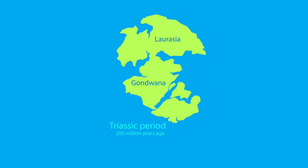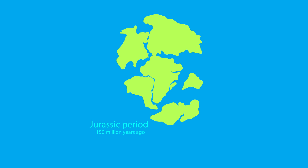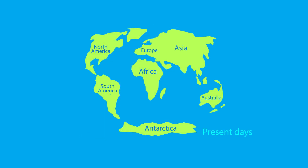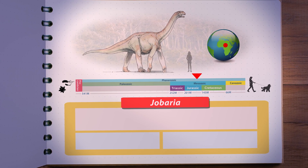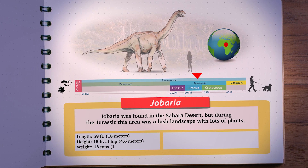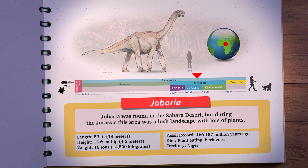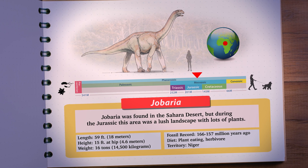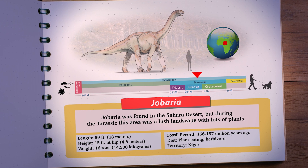Jabaria lived in a continent called Gondwana. During the Jurassic period, the world only had a few major landmasses, and Gondwana was a southern landmass. Through time, the landmass broke up into smaller landmasses that we recognize today, like Africa, South America, Australia, and Antarctica. That means Africa was in a slightly different position than today, so there was no Sahara Desert. In fact, Jabaria would have lived in a nice environment with lots of rivers and lakes, and most importantly, plenty of food.